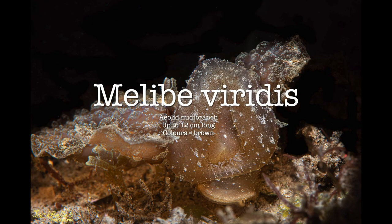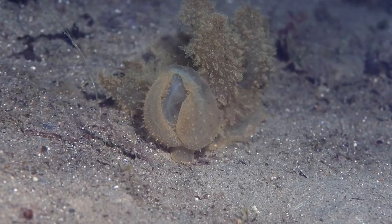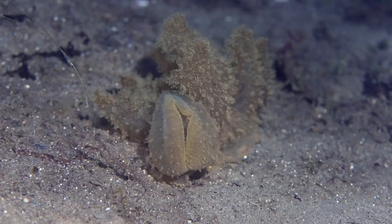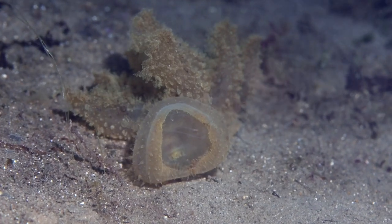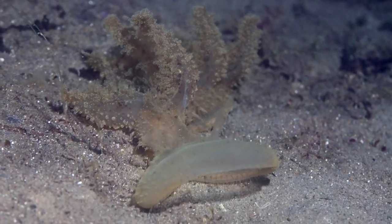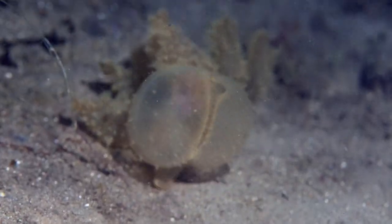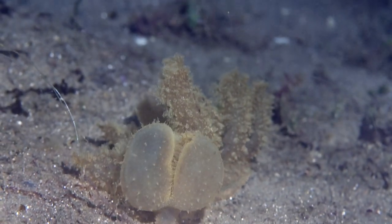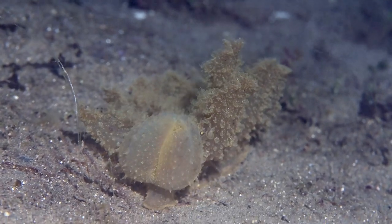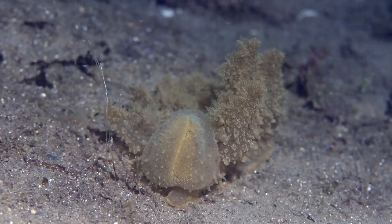The Melibe viridis is an aeolid nudibranch and grows up to 12 centimeters long and is brown. It is a large nudibranch that has a translucent body with a brownish hue. Its rhinophores are small and frequently retracted within the sheaths.